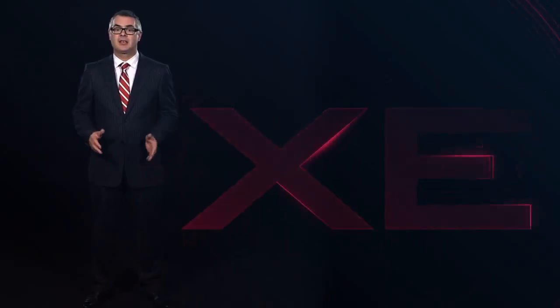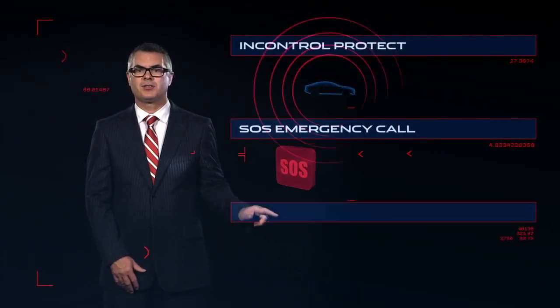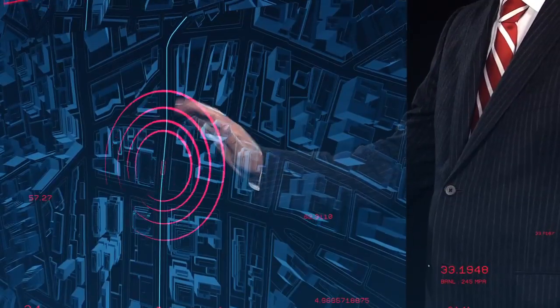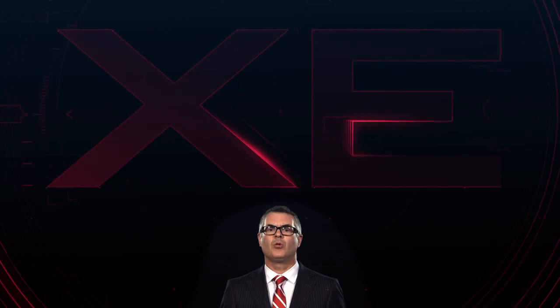And for peace of mind, XE comes with a set of safety and security features: InControl Protect and InControl Secure. Protect provides an integrated SOS emergency call and an optimized Jaguar assistance call, which does not rely on the customer having a phone in the car. InControl Secure provides proactive monitoring of your XE, so that should it be stolen, our tracking service can work with law enforcement authorities to locate and recover the vehicle. Simplifying your connected experience without compromising your interactive options — the new XE is a technologically advanced step forward you'll want to take.